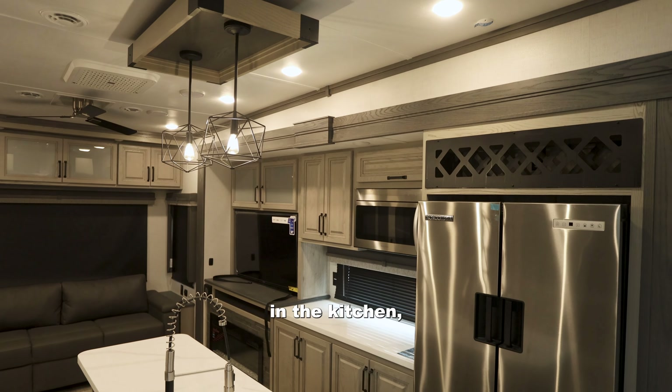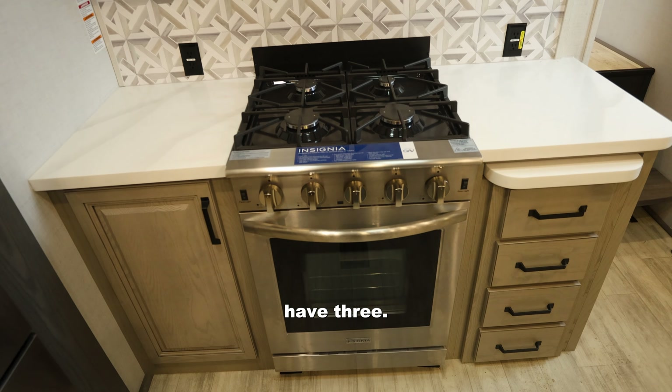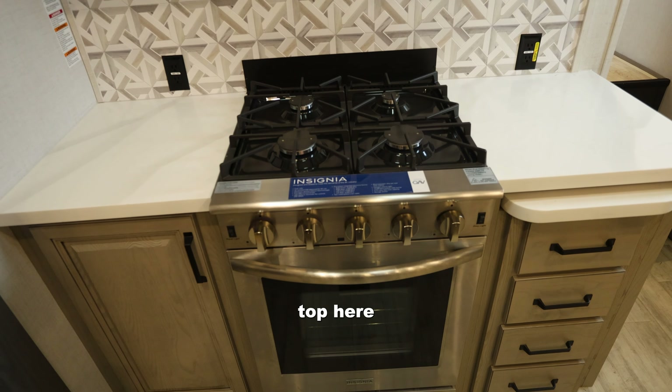Starting in the kitchen, there's a four-burner stove — most campers are going to have three, but this one has the full stovetop with four burners. Inside the oven, you'll notice there's a lot more space than you'll typically find, so you can cook what you normally would at home while on the road. There's also a double-door fridge with a surprisingly large amount of space inside.